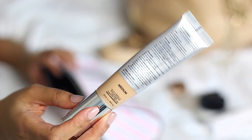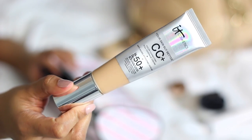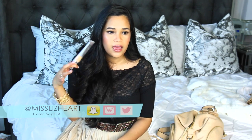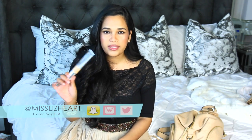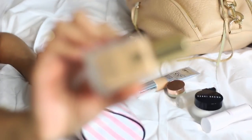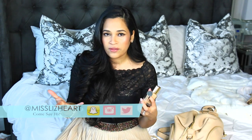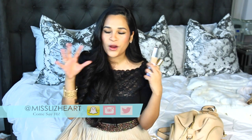I took two foundations. The first is the IT Cosmetics CC Cream with SPF 50 — the main reason I took it is the SPF, so I didn't need to pack a separate face SPF. I used it in the daytime. Then I took a full coverage foundation, the Estee Lauder Double Wear — it's ultra humidity proof, basically everything proof. If I wanted more coverage, I'd add a drop of Double Wear into my CC Cream and apply it together.